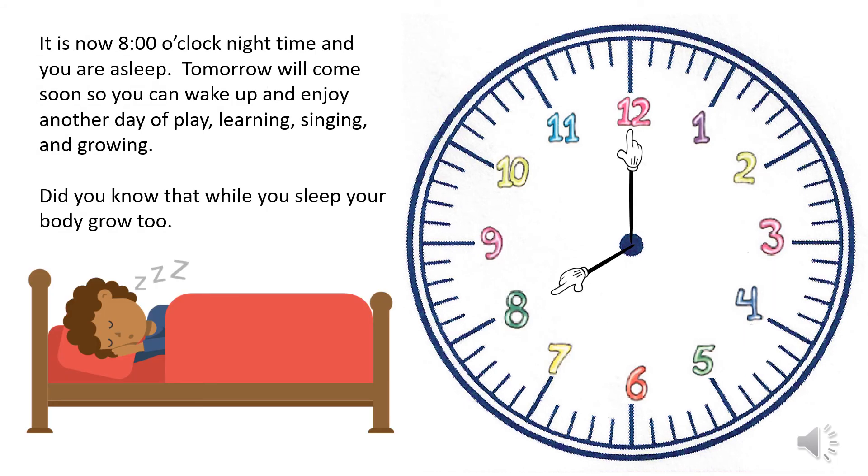It is now eight o'clock — nighttime — and you are asleep. Tomorrow will come soon so you can wake up and enjoy another day of play, learning, singing, and growing. Do you know that while you sleep, your body grows too?